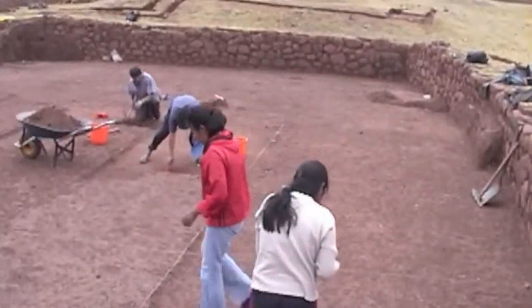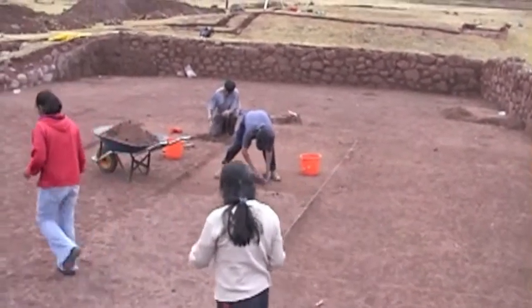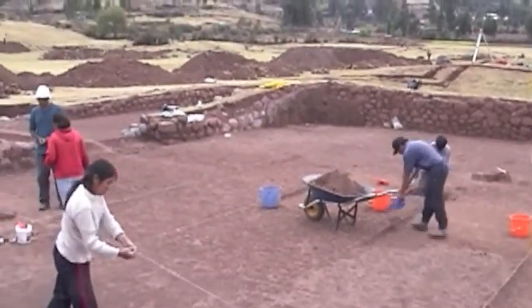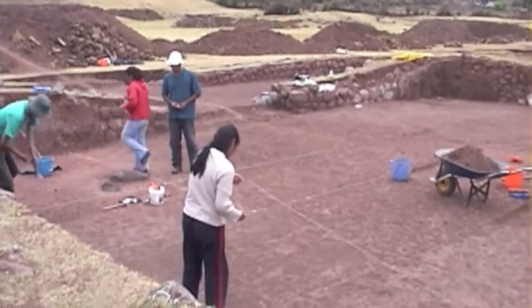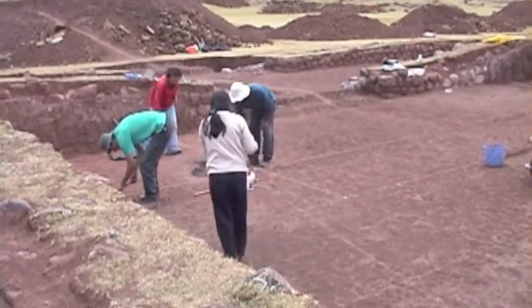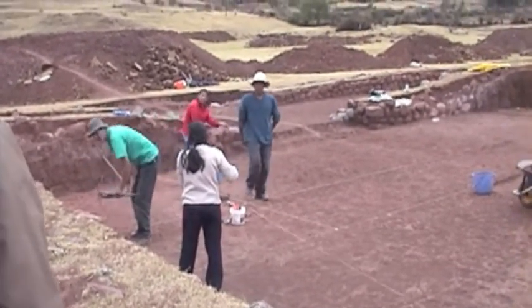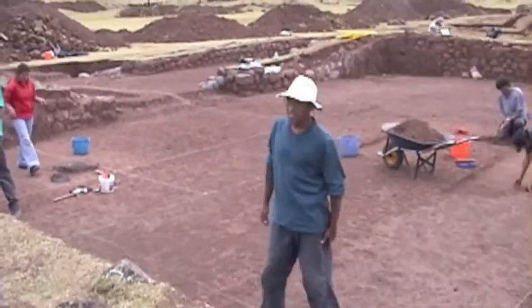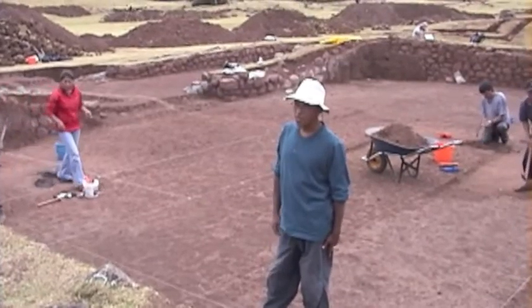There should probably be baths too. This place is also a place. Excuse me, is the archaeologist? Hello, good morning. How are you? How can you explain this place?